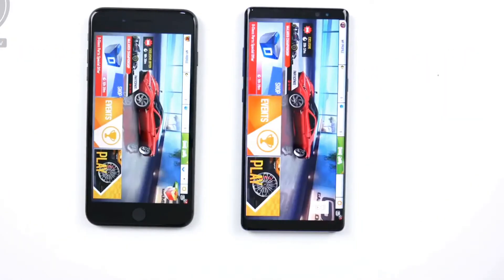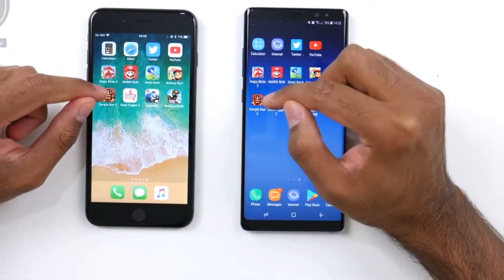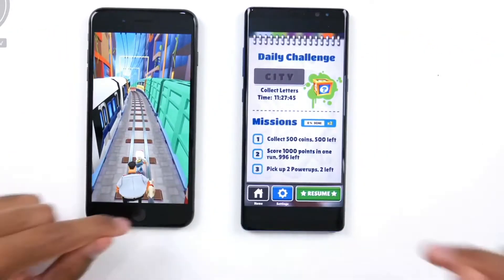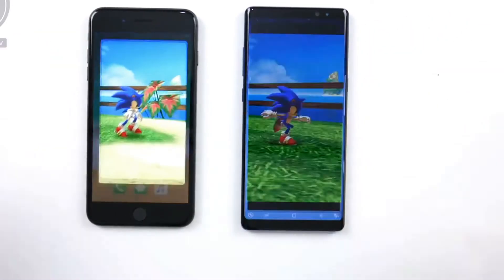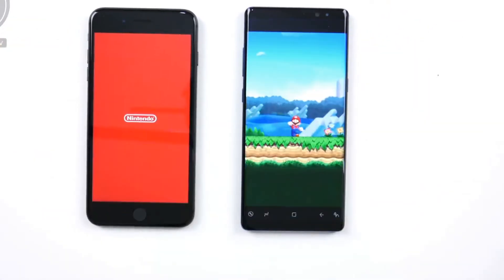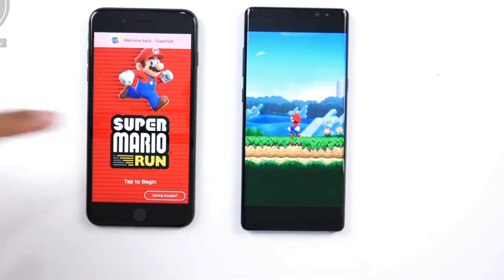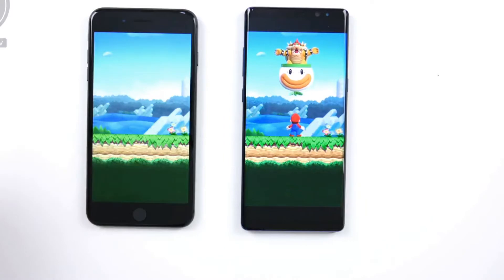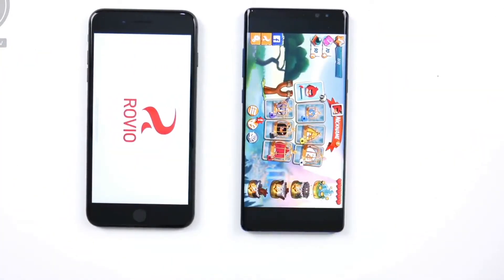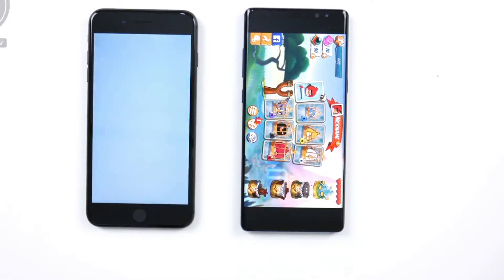Now moving on to RAM management — seeing if all the apps are still open in the background. Asphalt 8 is in the same place, Dead Trigger 2 is in the same place on both devices, Temple Run 2 in the same place, Subway Surfers as we left it, Sonic Dash the same. Mario Run — that's quite surprising, it's having to reload on the iPhone 8 Plus, which I wasn't expecting. Angry Birds 2 is also not open on the iPhone 8 Plus, while on the Note 8 it's right where we left it. The Note 8 has 6GB of RAM versus 3GB on the iPhone 8 Plus.